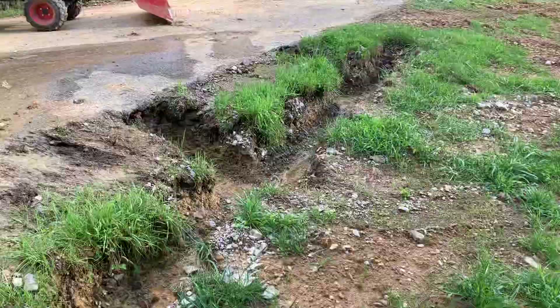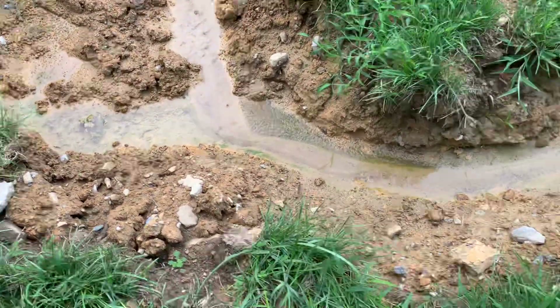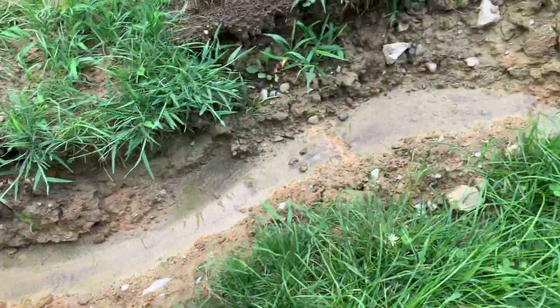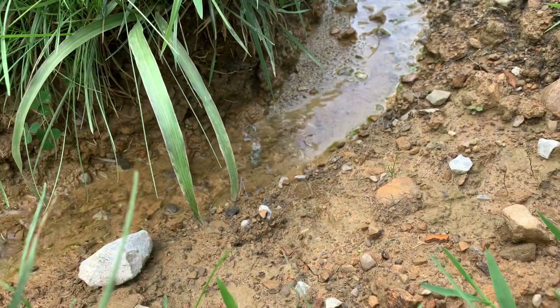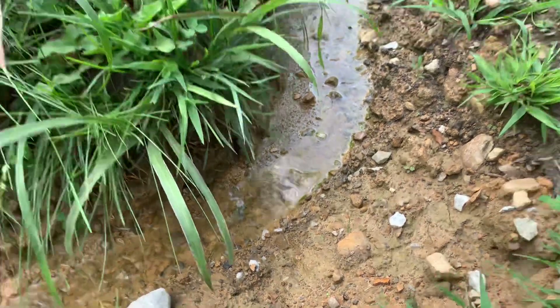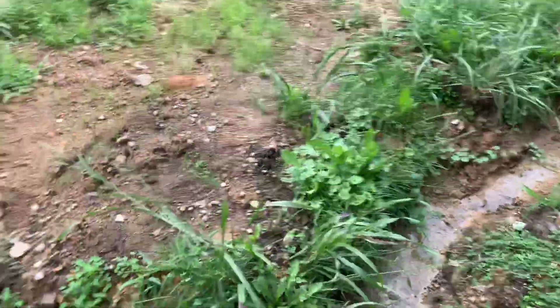So now we have this lovely stream, which we assumed must be our broken water line. But here it is — it's a beautiful natural permanent stream. It doesn't seem to want to let up.